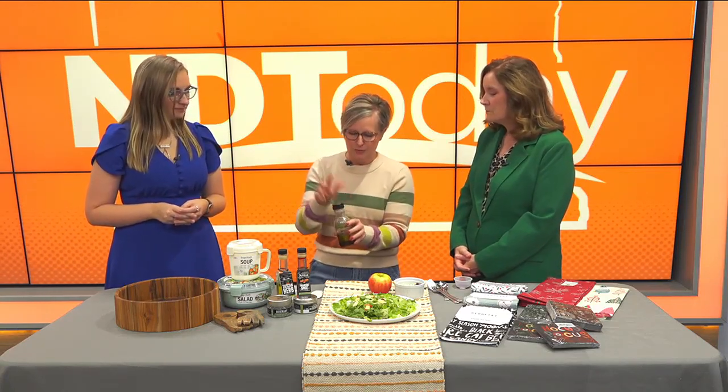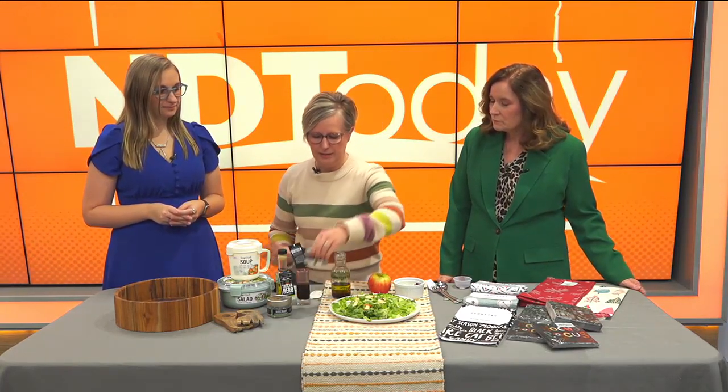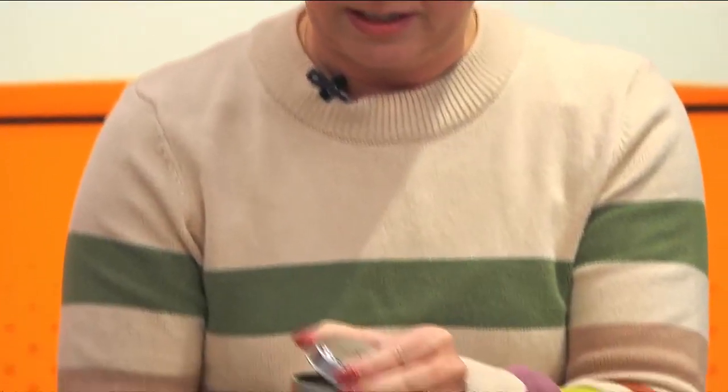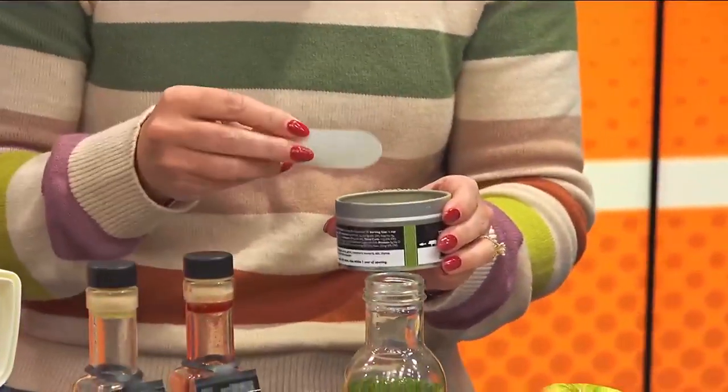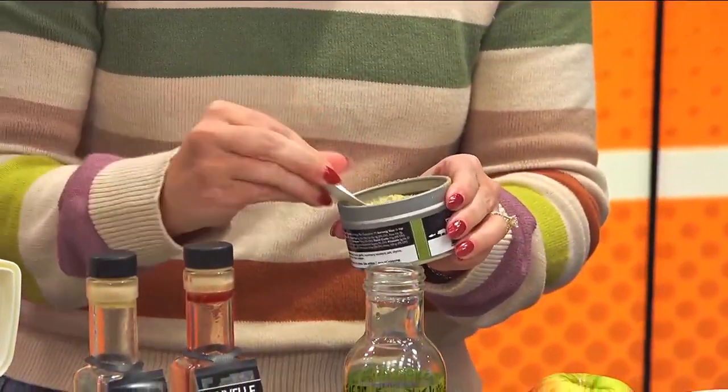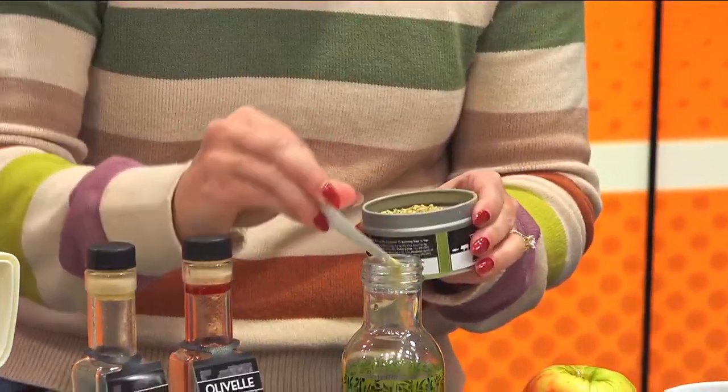It takes the guesswork out of it. I have our olive oil and balsamic vinegar in here. You can add a little bit of seasoning — I have our Mediterranean rosemary rub here, which is really great. It calls for a teaspoon; it tells you how much on the side if you want to add it. So we're just going to add a little bit here, and I'm just going to guess.